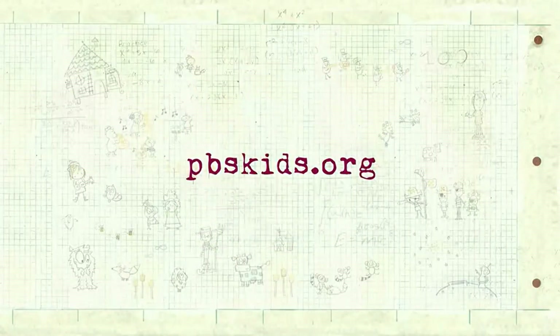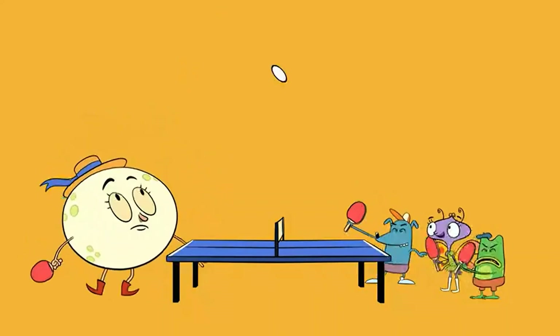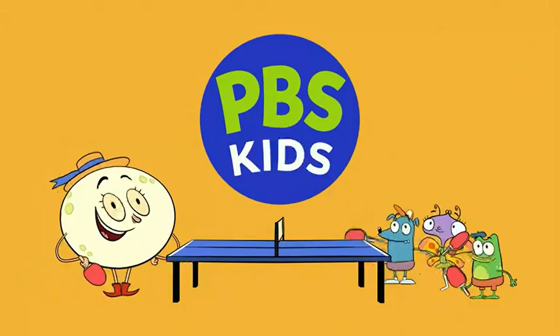Go to PBSKids.org! And now, here's a look at Let's Go Luna! Only from PBS Kids!